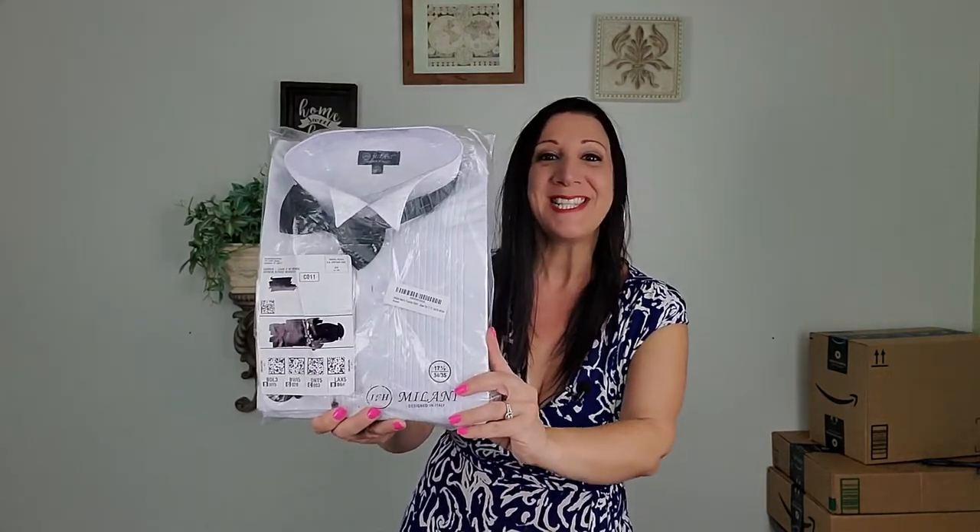Yay, it came — my husband's tuxedo shirt. He is going to look so handsome in it.